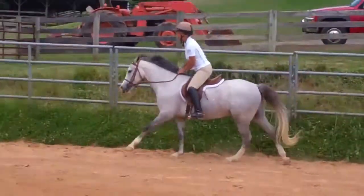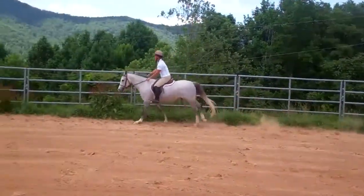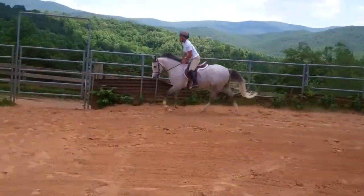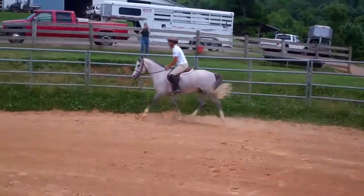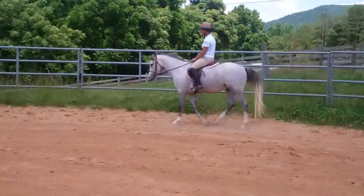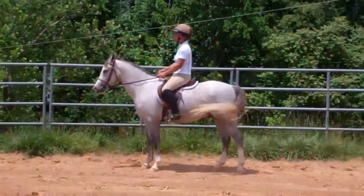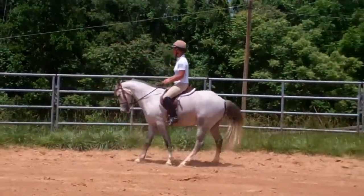We'd like to show him today where he is in his training. This video is at the end of a 90-day sequence. He came out of the field with just some ground handling to us, and we feel like he's an excellent prospect, representative of his bloodlines. It's been a lot of fun to train, a joy to have around, and we're sure you're really going to love him also. Thank you.